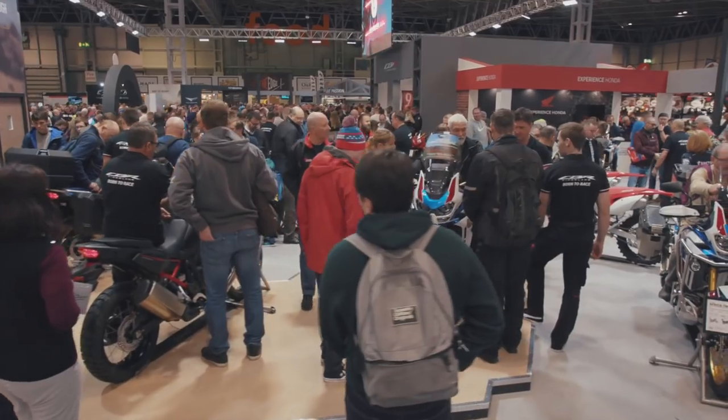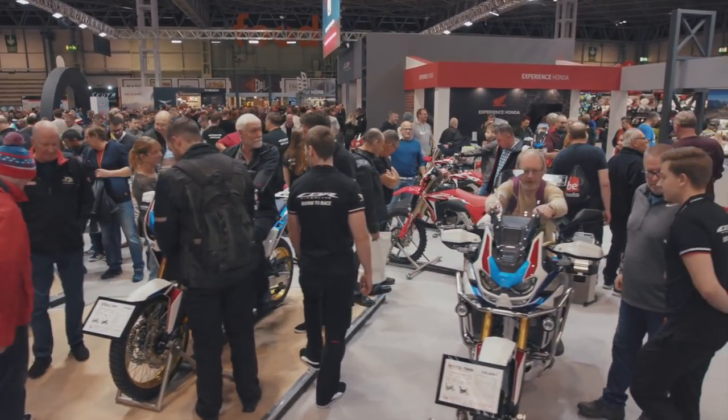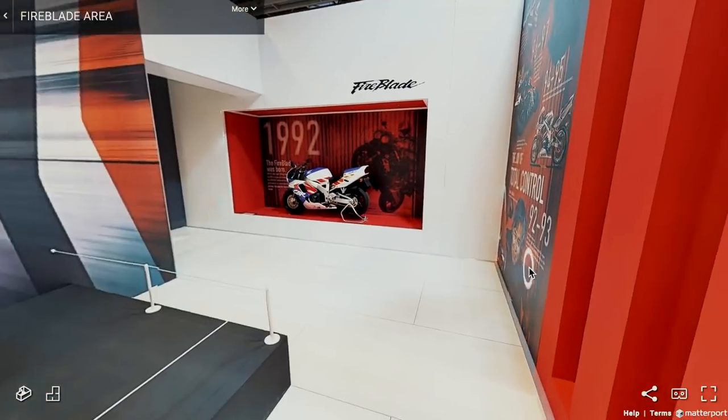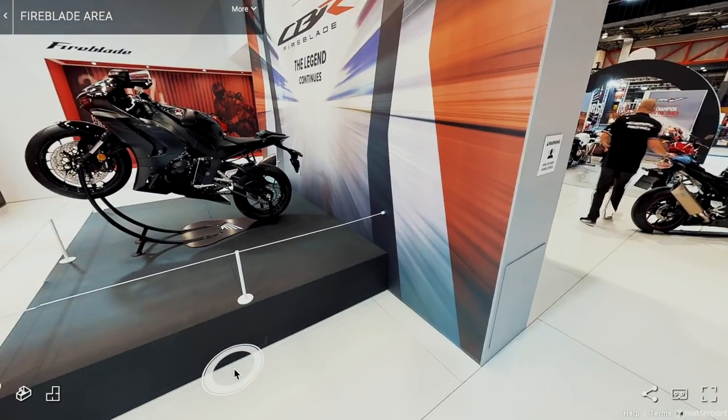But as you can see, the stand is buzzing. We're having a great time here at Motorcycle Live. I hope you can come and join us. If you can't join us though, have a look on the Honda engine room for the 360s of the stand and all the fantastic new bikes we've got here — it's almost as good as being here. So thanks for all your support. I hope you're enjoying your riding. Ride safe, ride well, and enjoy it.